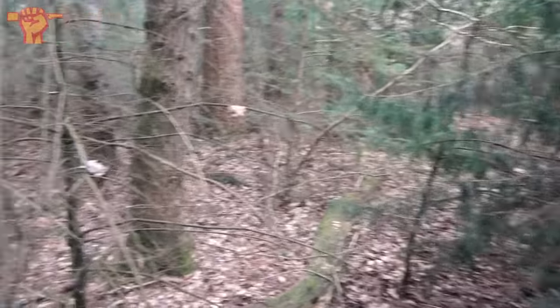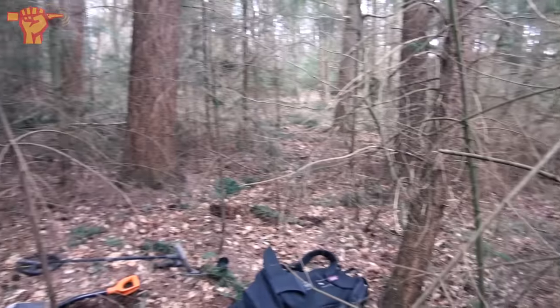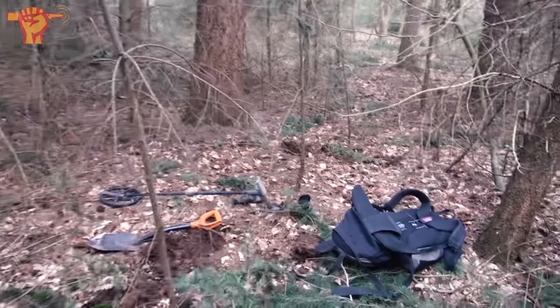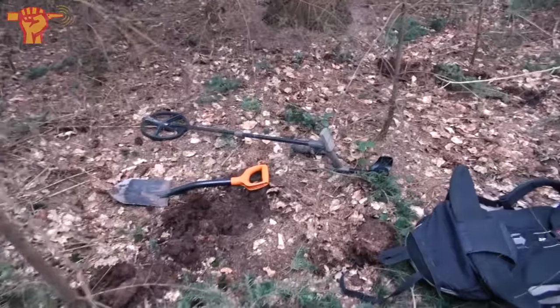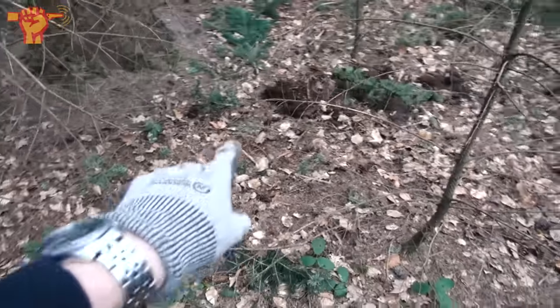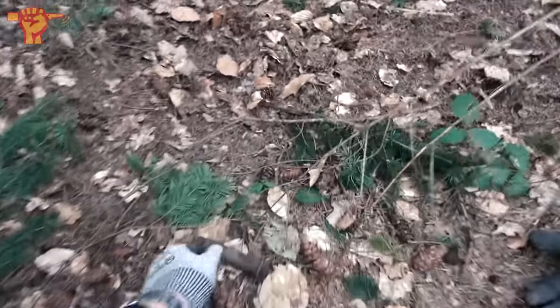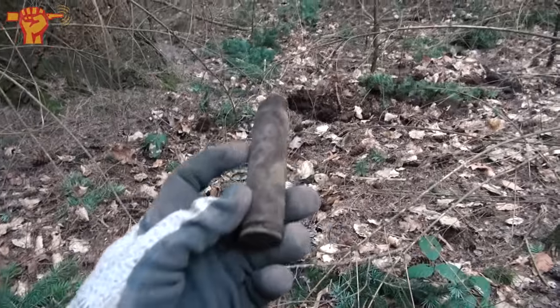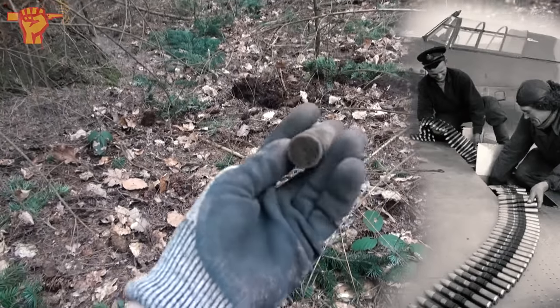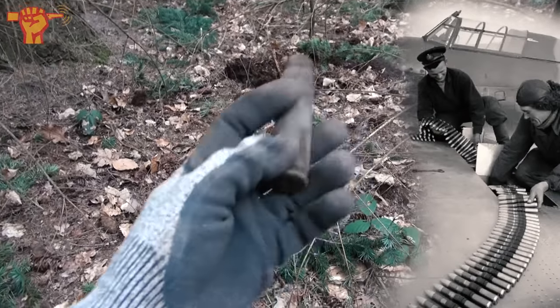We've been at it for maybe half an hour and the roots are very, very thick here — it's been very hard work. Right there I just dug up a 20-millimeter Hispano casing, so this was fired by an airplane and probably dropped from the sky.